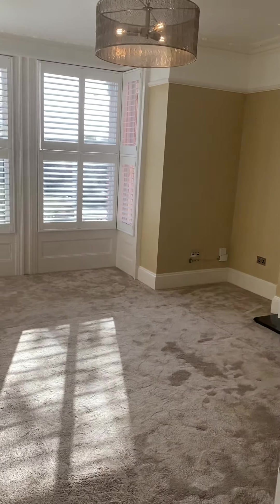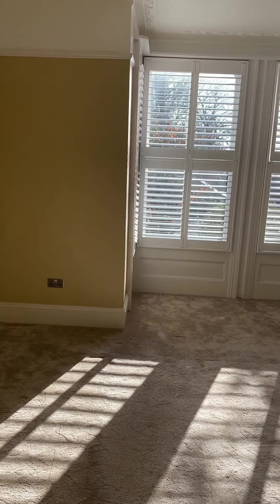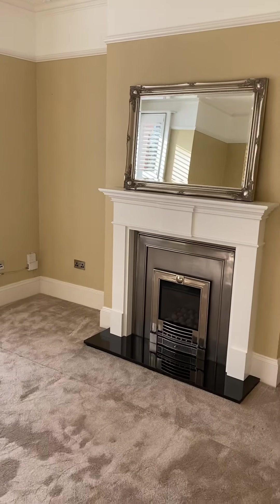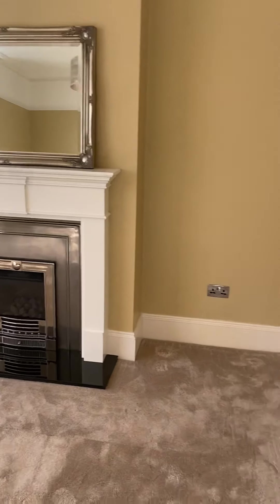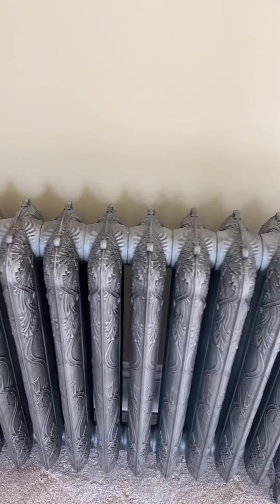We enter the lounge which is 4.8 metres by 4.8 metres. We have lovely shutters, a beautiful gas fire that does work — very ornate — and radiators, as you can see. I'll give you a close-up of those.